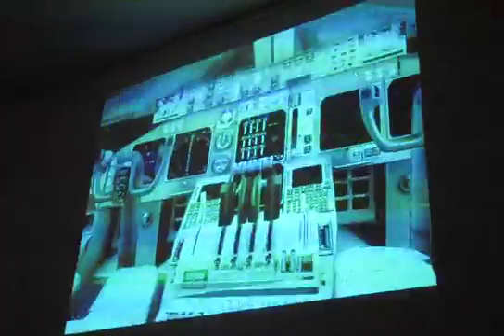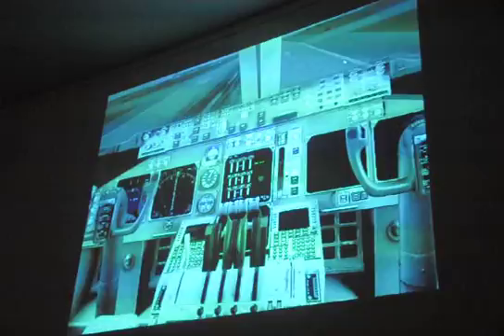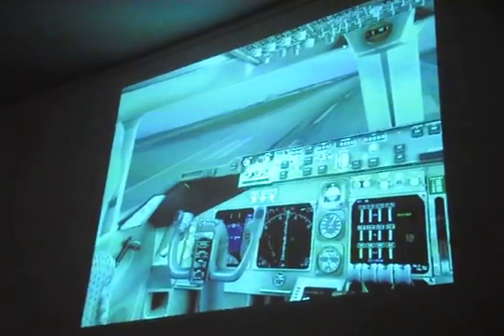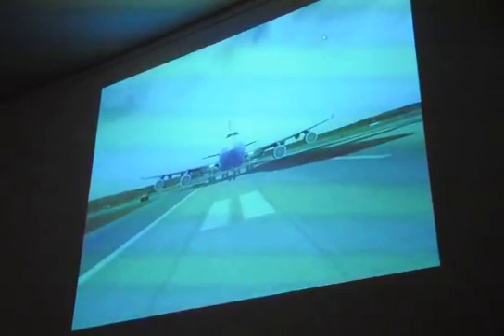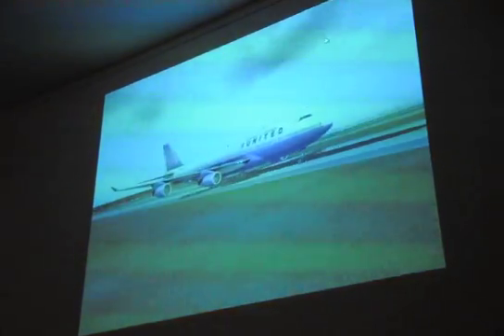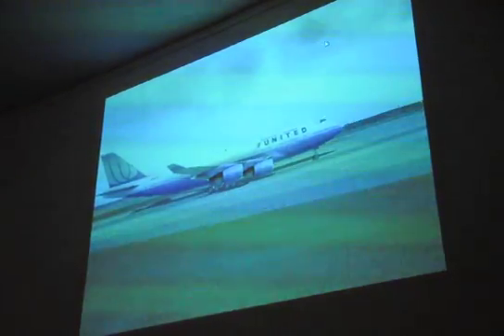It looks like I'm leaning between the seat like a little kid trying to see what's going on flying the airplane. And as we come on down the runway, let's see if I can give you a look at this big bird. Now you'll have to pardon the projector — the projector here is very, very weak and discolored. Everything looks dim and green, which is just horrible.